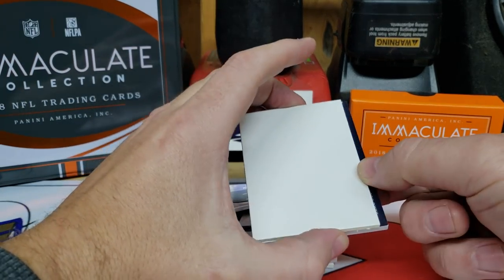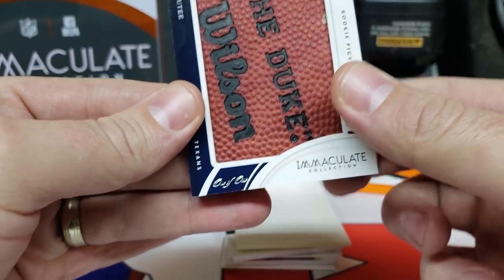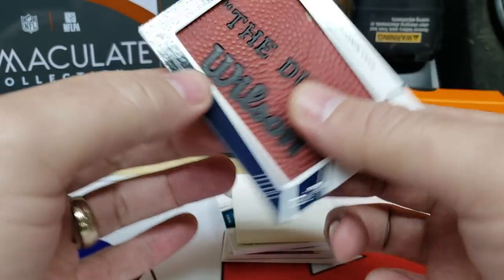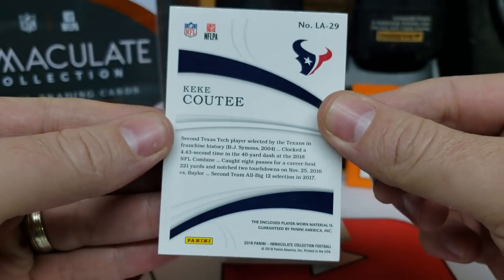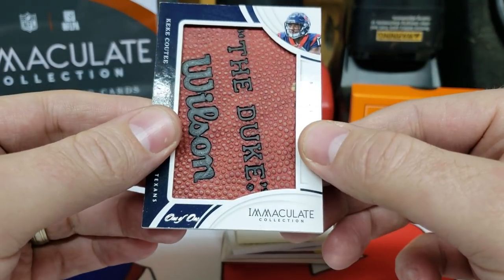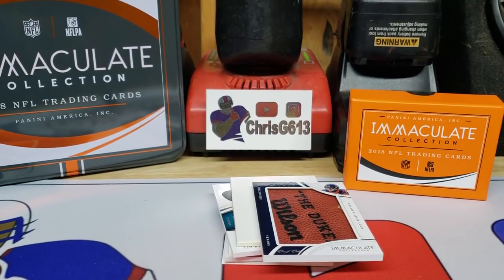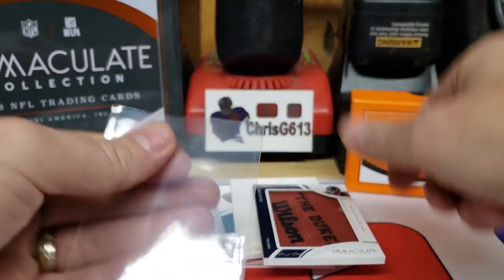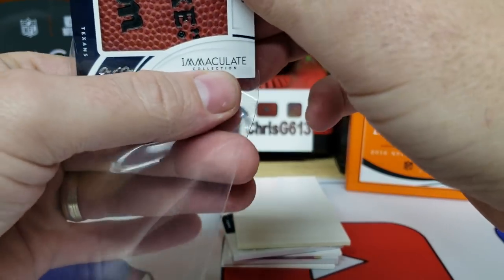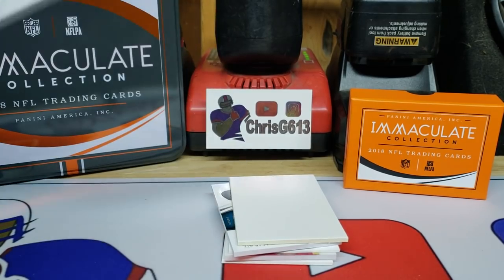Here comes another really thick one. Whoa, that's pretty cool — it's a Duke Wilson... Kiki Coutee! Dude, it's a 1 of 1. No way! Kiki Coutee, 1 of 1, Rookie Pigskin Logo. I don't know how it's player-worn material — it's a football — but that is awesome. I pulled a 1 of 1! Ever since Fuller got hurt, he's had to come in and hopefully do a better job. That is awesome — Kiki Coutee, one of one. Hopefully that's not the only big-time hit we find in here. That's my fourth one of one in like the last two months.